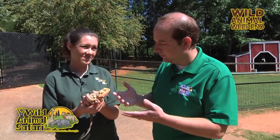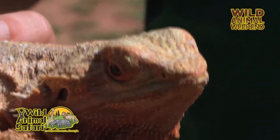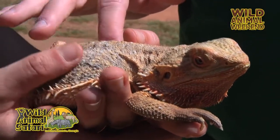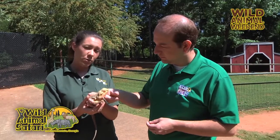Being a reptile, they regulate their body temperature by being in and out of the sun. We always have a hot area and a cooler area for them, so they can kind of choose how hot they want to be. If people come out and want to see them, they're in the museum — what we call our reptile house. We also have some other little animals in there too that are not reptiles, in the walkabout in our brown building.